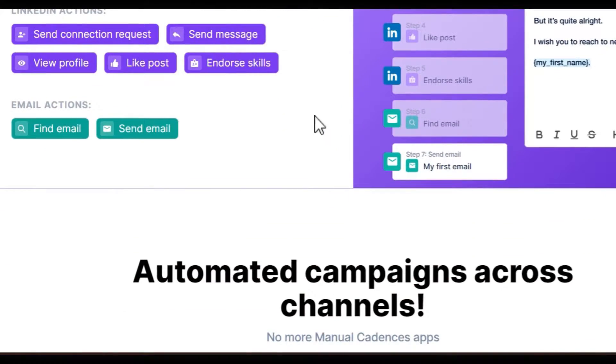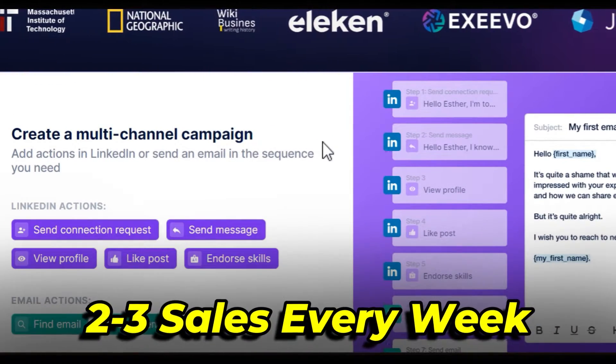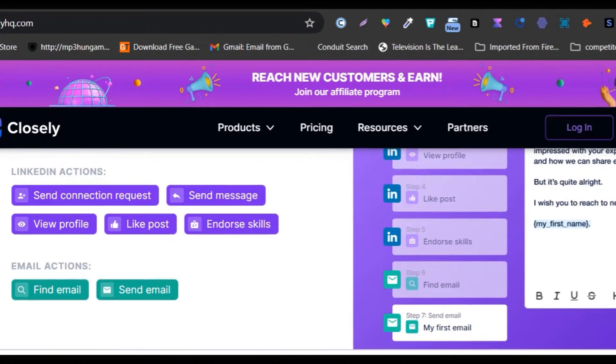This secret AI automation tool for LinkedIn is getting me 2 or 3 sales every week. Don't believe me? Let me show you.